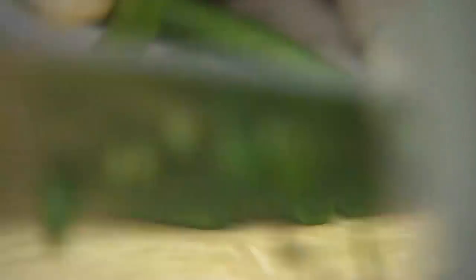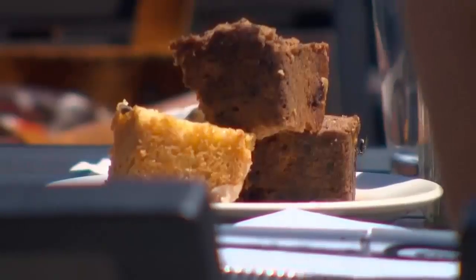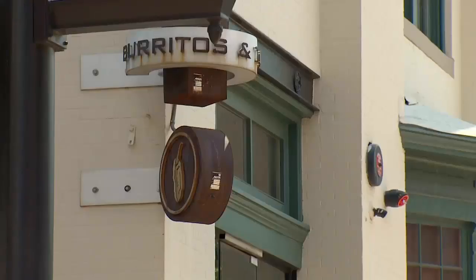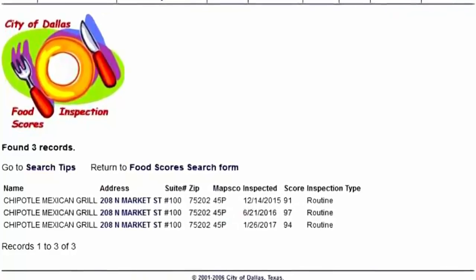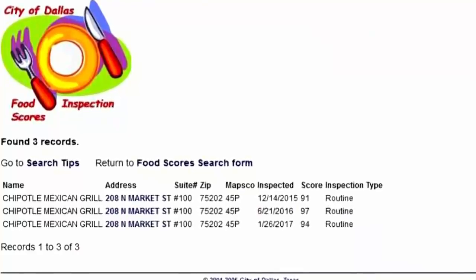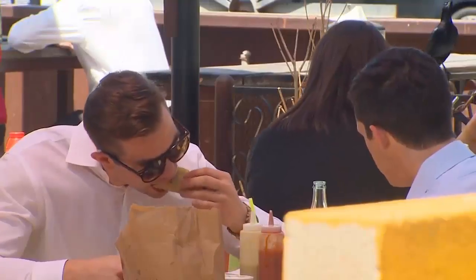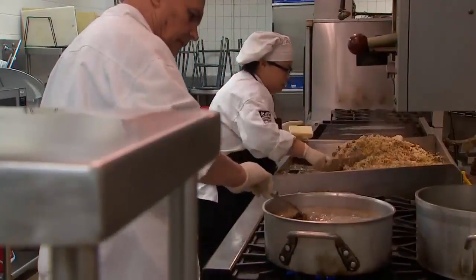Hundreds of restaurant inspections are conducted each month at the more than 6,000 restaurants in Dallas, each restaurant receiving a score out of 100. According to the city's food inspection database, the Chipotle in question scored in the 90s for its last three inspections. That's considered very good. Dallas restaurants can be docked for violations spanning from the easily fixed to serious health hazards.